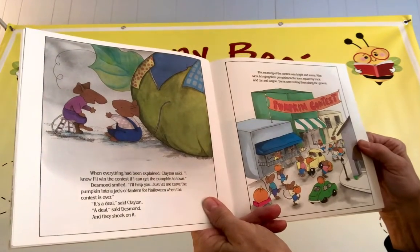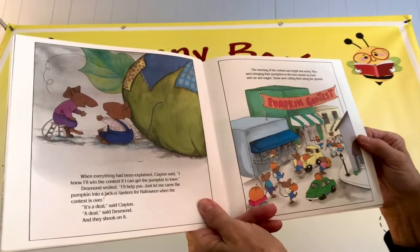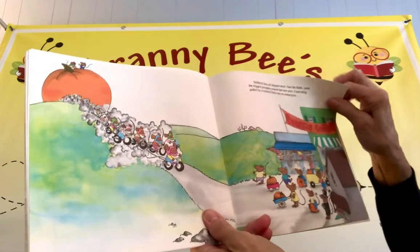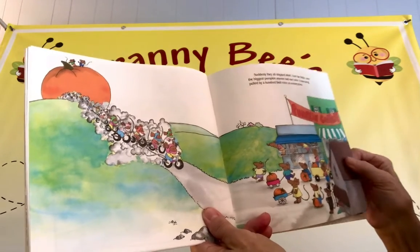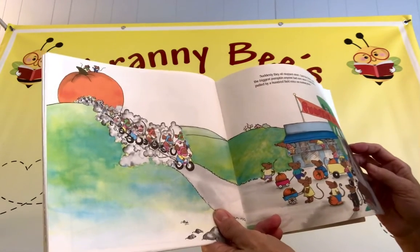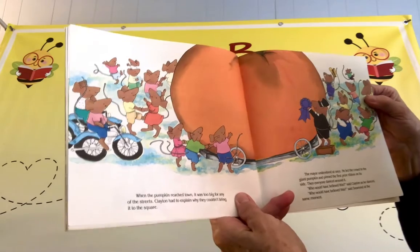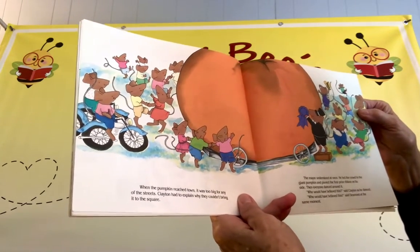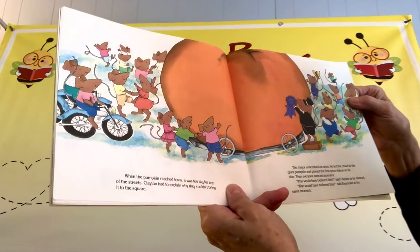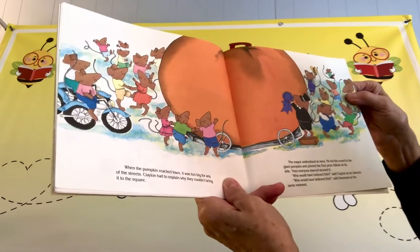The morning of the contest was bright and sunny. Mice were bringing their pumpkins to the town square by truck and car and wagon. Some were rolling them along on the ground. Suddenly they all stopped short. Over the fields came the biggest pumpkin anyone had ever seen. It was being pulled by a hundred field mice on motorcycles. When the pumpkin reached town, it was too big for any of the streets. Clayton had to explain why they couldn't bring it to the square. The mayor understood at once. He led the crowd to the giant pumpkin and pinned the first-place ribbon on its side. Then everyone danced around it.